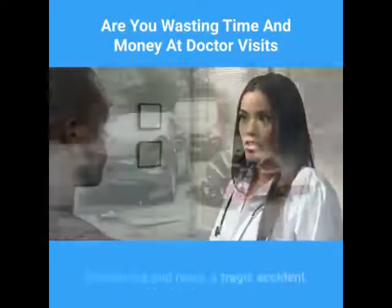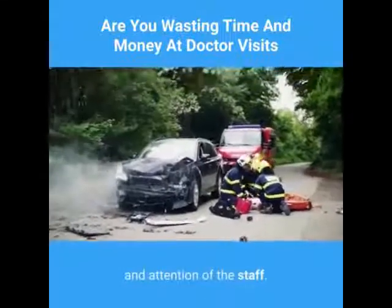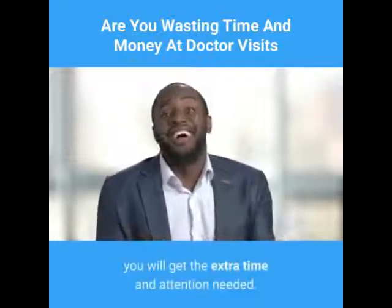Ten: be flexible. Medical offices are there to serve the patients. Sometimes bad news, a tragic accident, or a serious medical condition requires more time and attention from the staff. We can't hurry someone out who is in tears. Just be understanding that if it is you, you will get the extra time and attention needed.